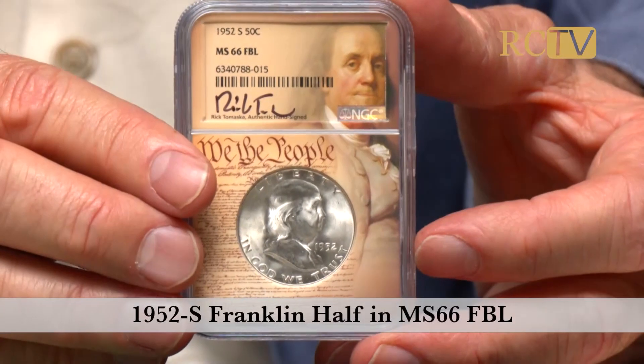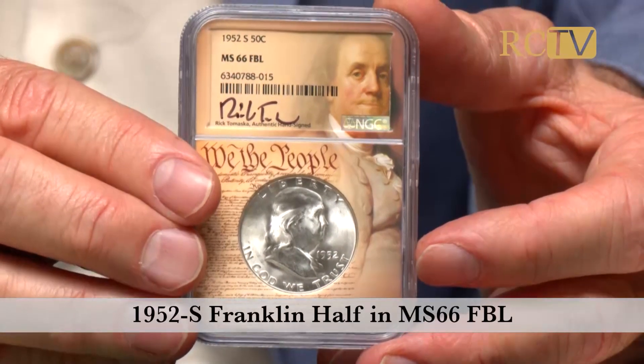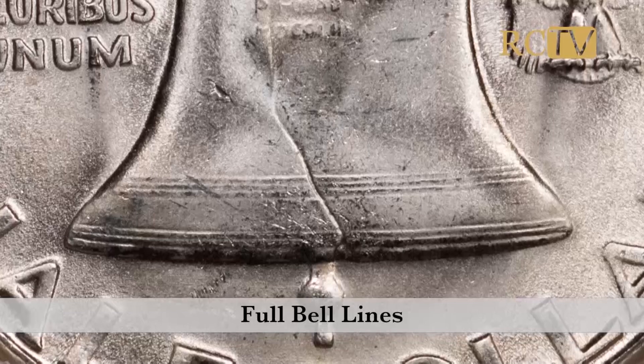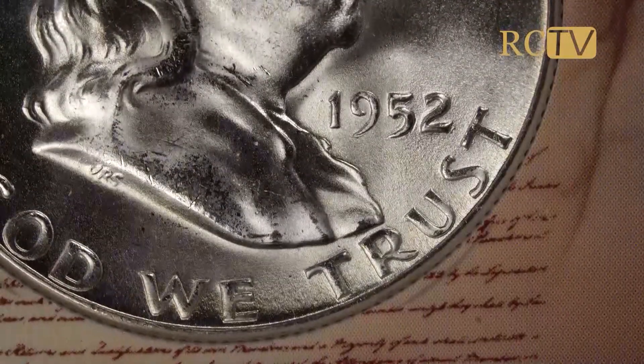So here I have this spectacular specimen in MS66 FBL. You take a look at the obverse and reverse — it's absolutely fully struck. It's hard to find the smallest imperfection on the surface of the coin.